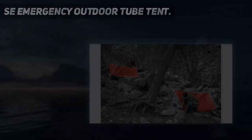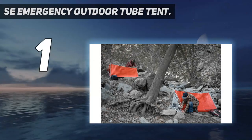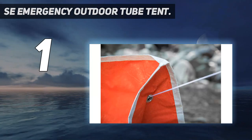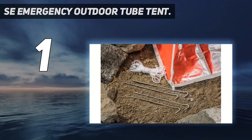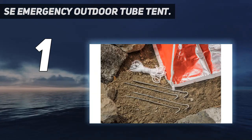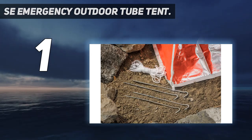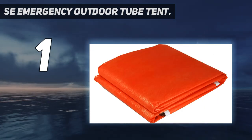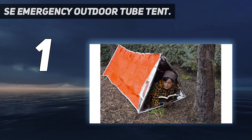And number 1: the SE Emergency Outdoor Tube Tent. This tube tent is the type of shelter that comes in many pre-made portable emergency kits, and is a great option for anyone — hunters, survivalists, people in storm zones, car campers — who want to keep a spare shelter stashed nearby in case of a night spent unexpectedly outdoors or in inclement weather.